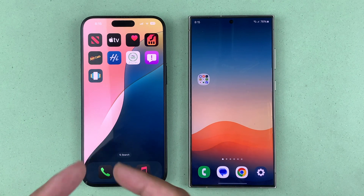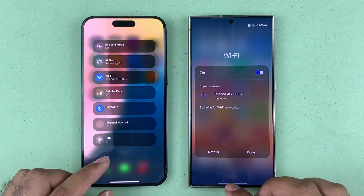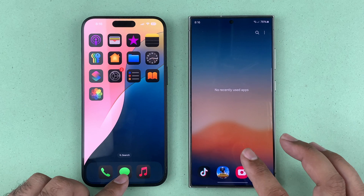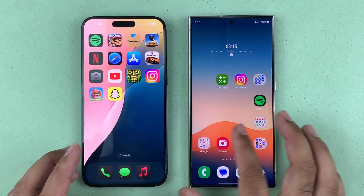Let's begin the video and see how the speed test and RAM management is going to perform for iOS 18 versus the Galaxy S24 Ultra on OneUI 6.1. Both devices are connected to the same Wi-Fi connection and there are no apps running in the background. At the end of the video I'll give you my opinion.